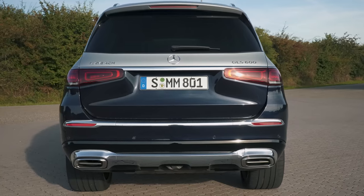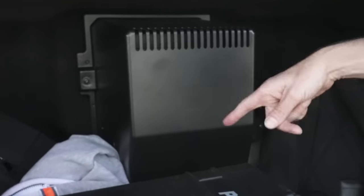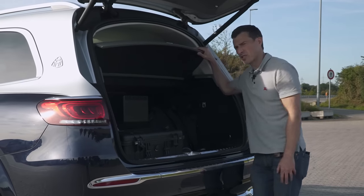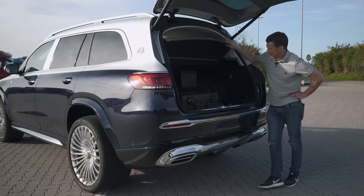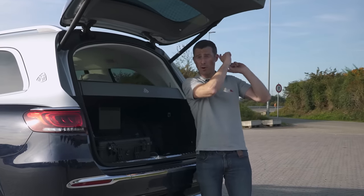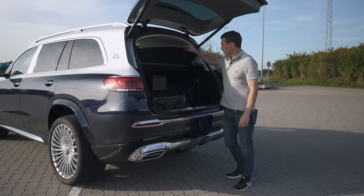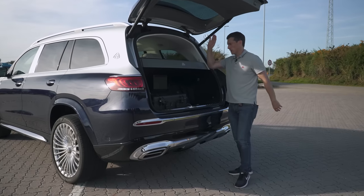The boot capacity is 455 litres, though not if you have the fridge fitted. If you need to carry bigger items you'd want to fold down the rear seats — like when carrying a Bentley Bentayga's worth of luggage. However, you can't fold down the rear seats on this Maybach GLS — it's sort of saloon-only.